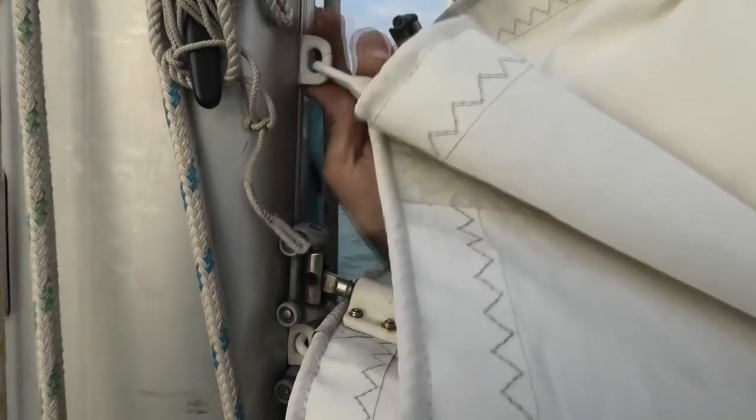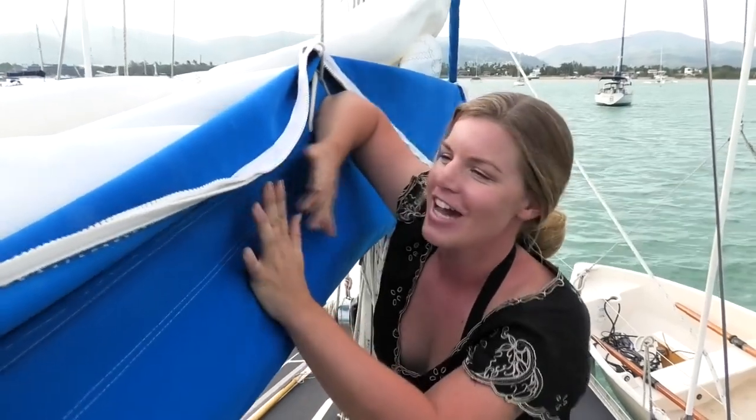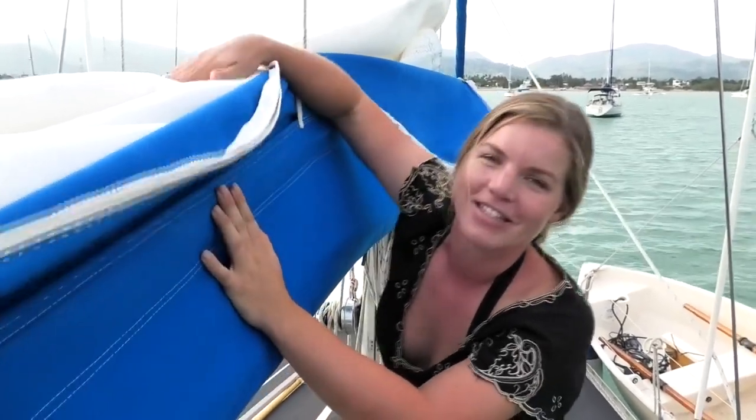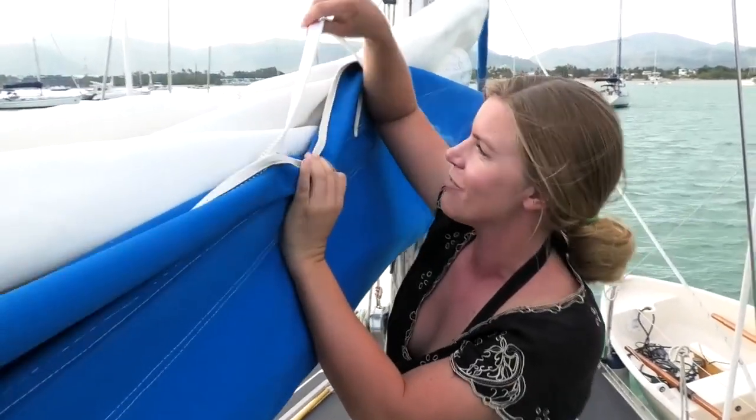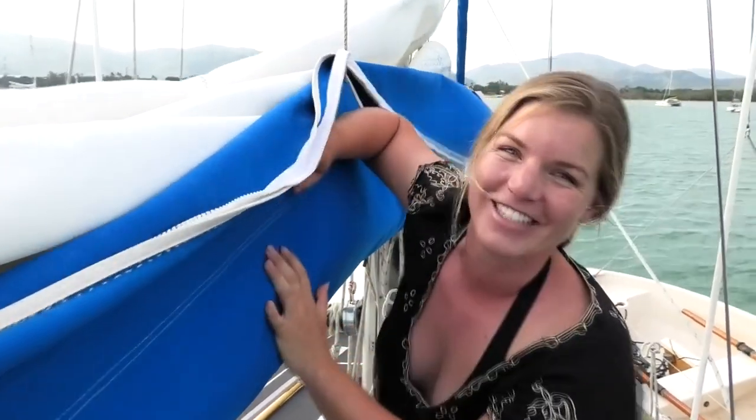Today we're taking this off and we're going to take it into a sail loft here in Phuket, Thailand, to get measured up for a brand new one. This stack pack, which protects the mainsail when it's down, gets even more UV than the mainsail itself, so you can see it's in even worse condition. So we're going to take this in and get this replaced as well.